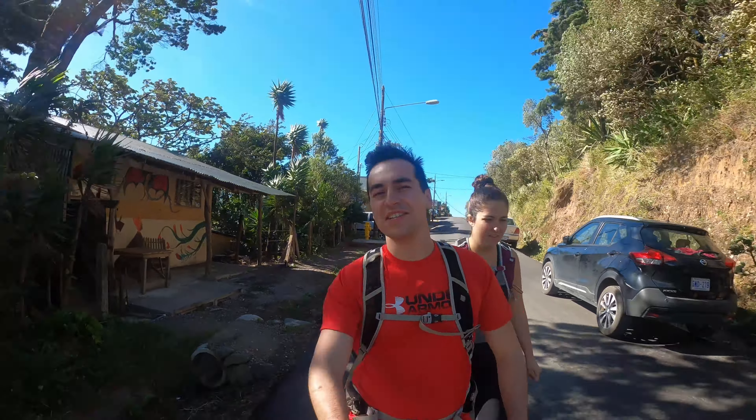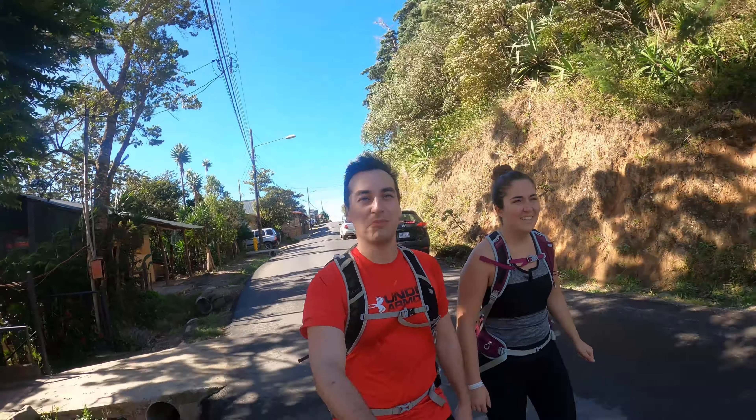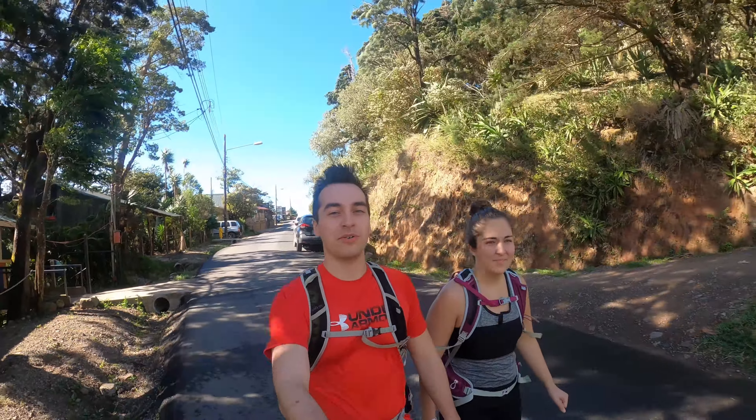Today is our final day in Monteverde. It is very windy, but it's pretty nice out. So we are gonna go on a hike called Cerro de los Amigos.